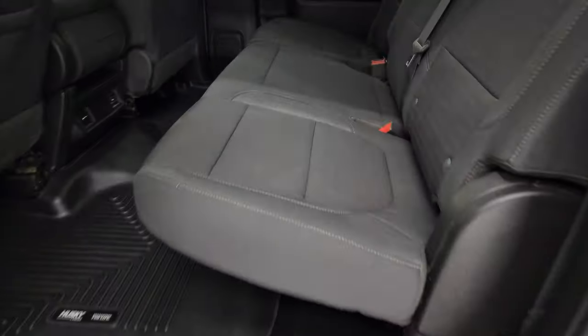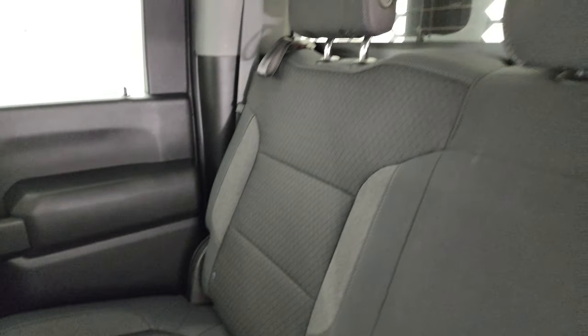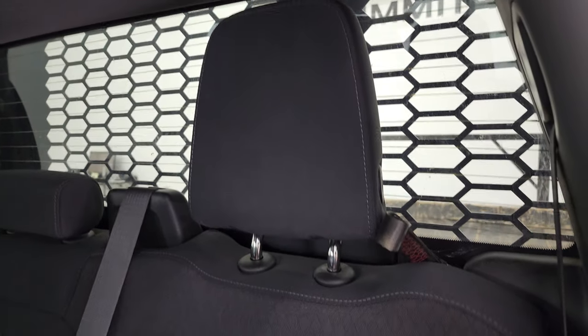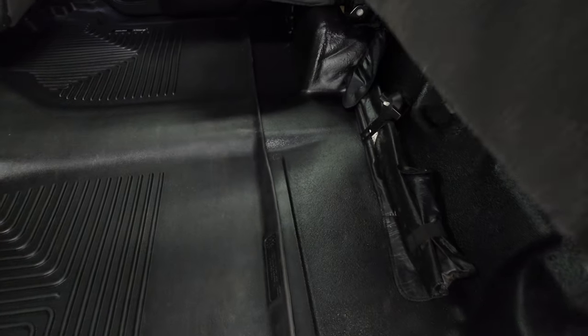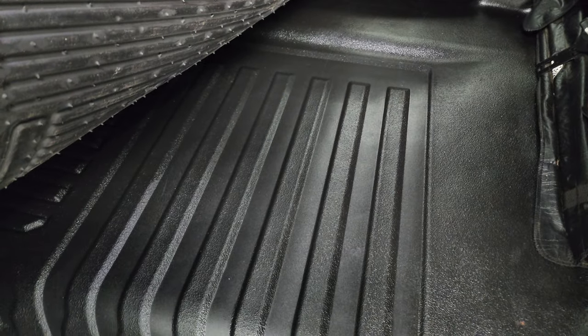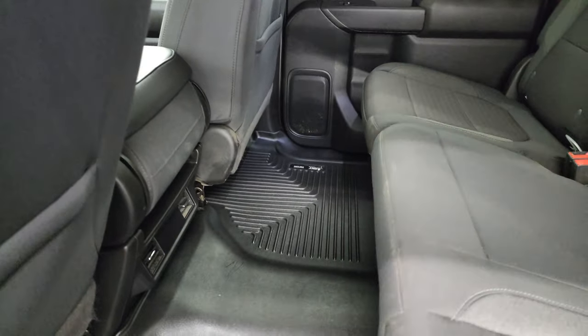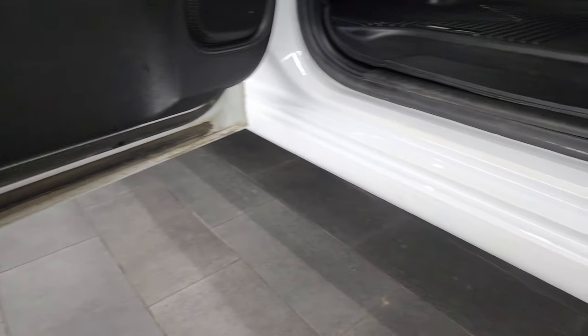Back seats are just as clean as the front seats — no rips or tears back here. There's a latch child safety system. It does have a fixed glass rear window with built-in rear defroster. Seats are in really nice shape, and you get those Husky all-weather floor mats back here as well, along with the heavy-duty rubber floors. Those seats fold down, and there are child safety locks on the back doors. The bottoms of the doors all look pretty good on this truck.